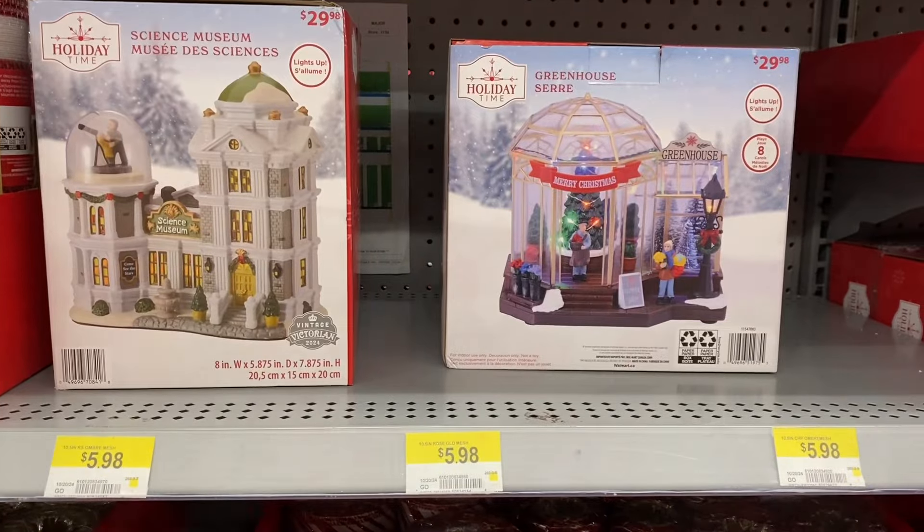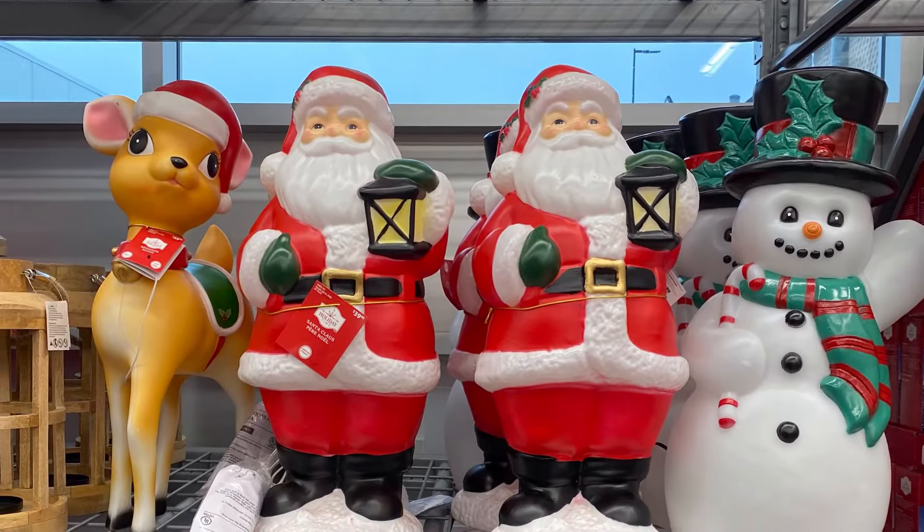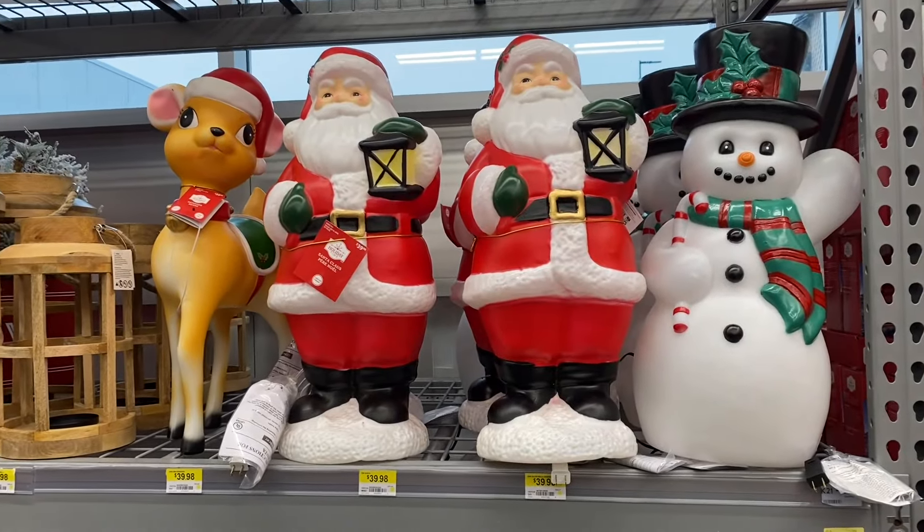Well thank you very much for coming shopping with me to Walmart to see what's new. If you want to see more of the full collection, check out my previous video — I'll link it below. Thank you so much for watching and of course happy shopping everybody. Take care. Bye.